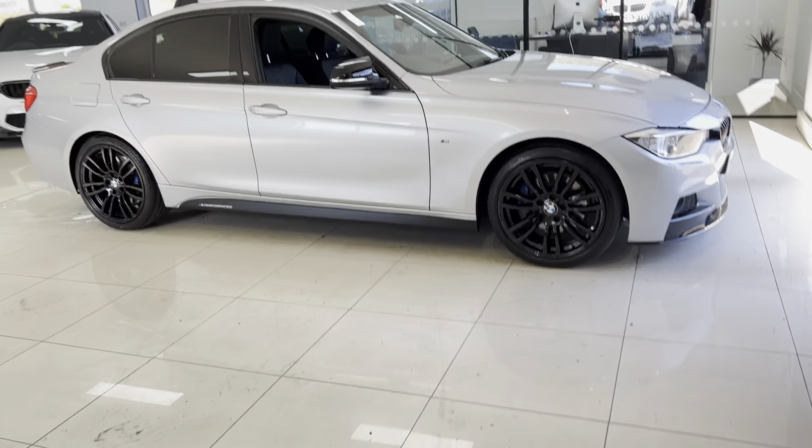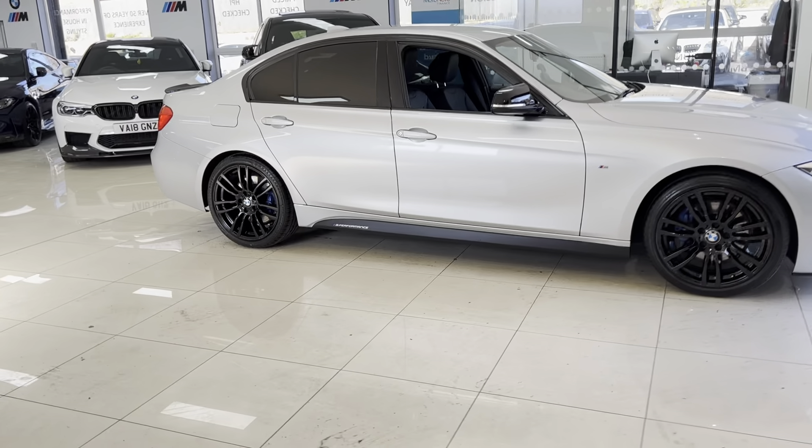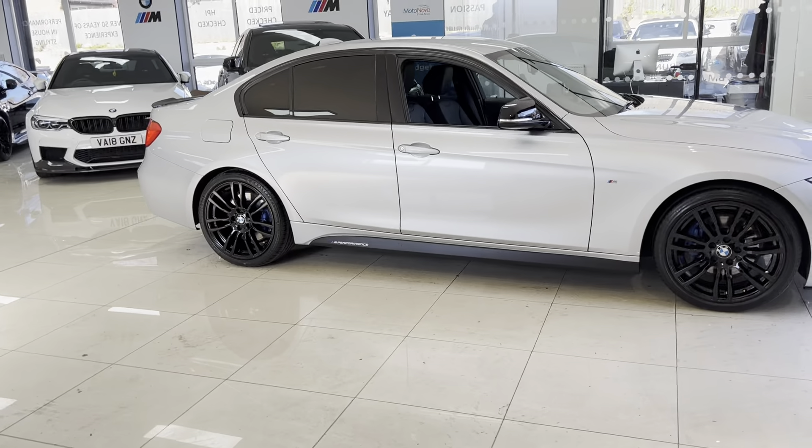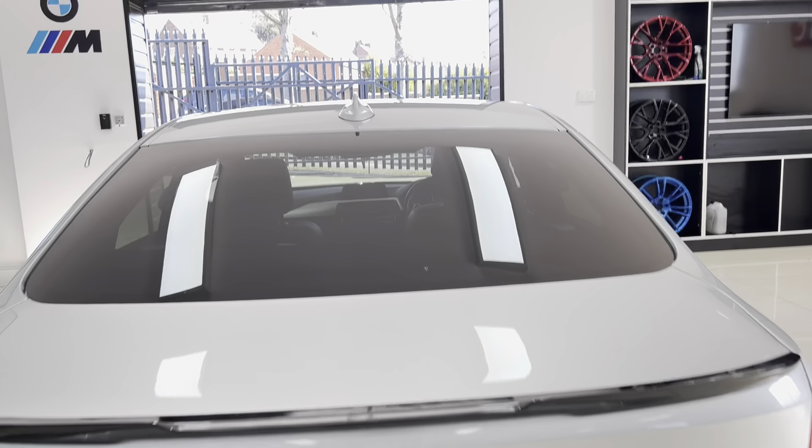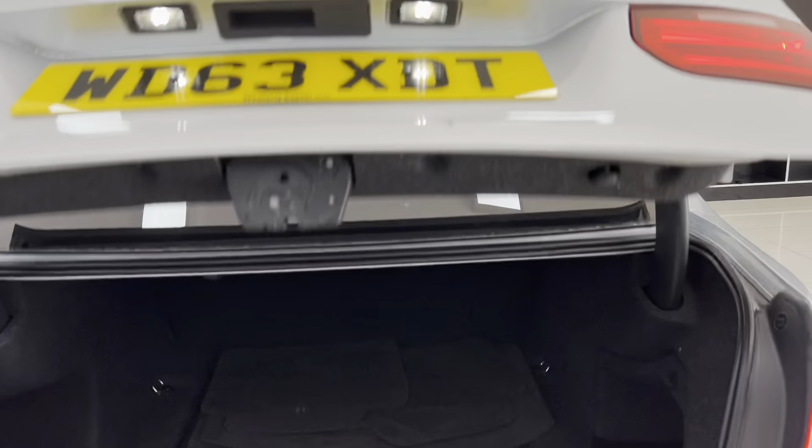Hello and welcome everyone to the walk-around video here at Your Next Car — the 2013 63-plate E90 320d M Sport saloon, presented in glacier silver metallic. It features the YNC body enhancement kit alongside some nice options. What you see is what you'll purchase, and links are available in the description box. Let's get into talking about the car itself.